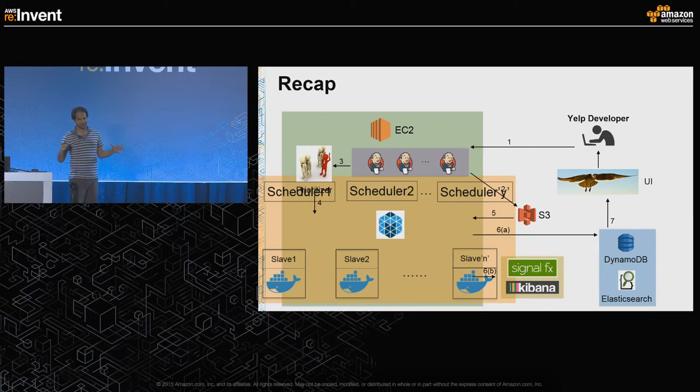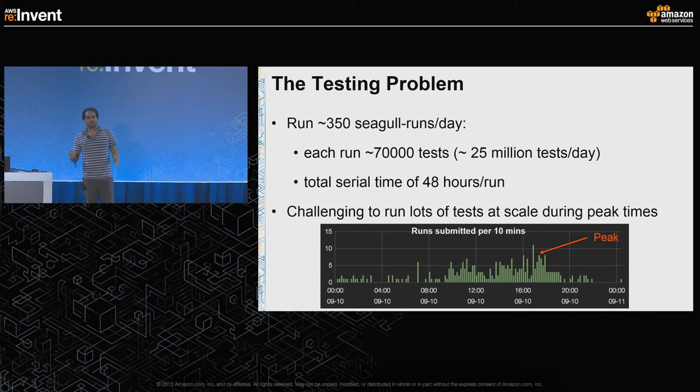Now let's look at what's happening inside the heart of Seagull — how Seagull schedulers interact with Mesos, and how Mesos coordinates with the slaves to run the tests. We need to run 350 Seagull runs roughly in a single day. Each run has around 70,000 tests, which means in a single day we're supposed to run somewhere around 25 million tests. Each run can take up to 48 hours if run in serial. The most challenging part is that demand for Seagull varies a lot. This figure shows the number of Seagull runs submitted per 10 minutes for a single day.